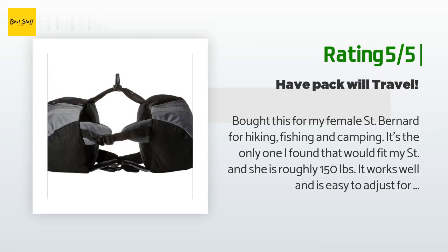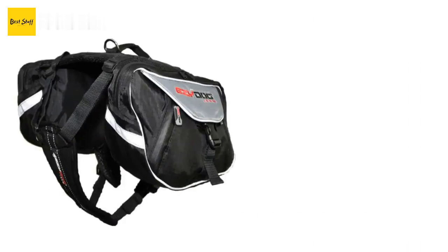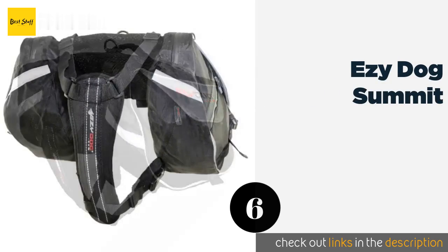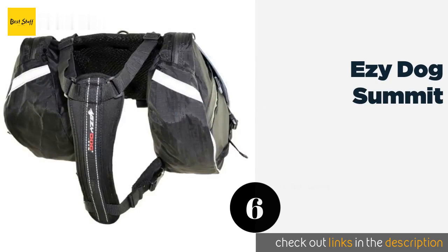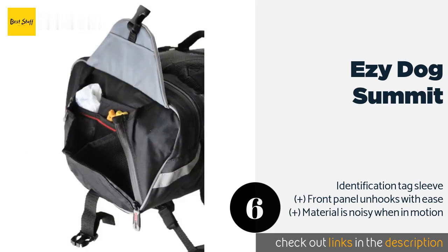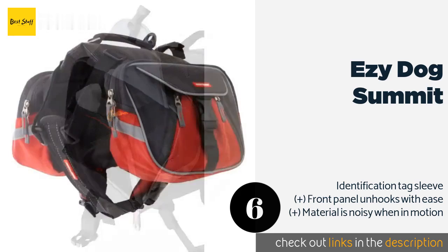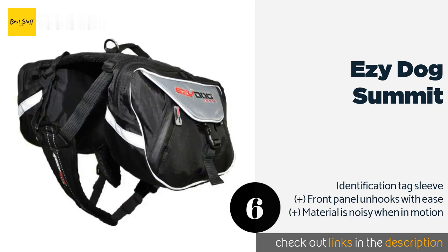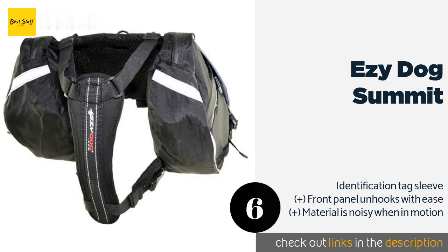The backpack stays put nicely. Number six is the EzyDog Summit. If you have a pack of hounds in various sizes, you'll like that the EzyDog Summit comes in small, medium, and extra large to accommodate canines ranging from 15 to 70 pounds. Its spacious compartments feature waterproof closures to keep contents dry. The price is around $75.